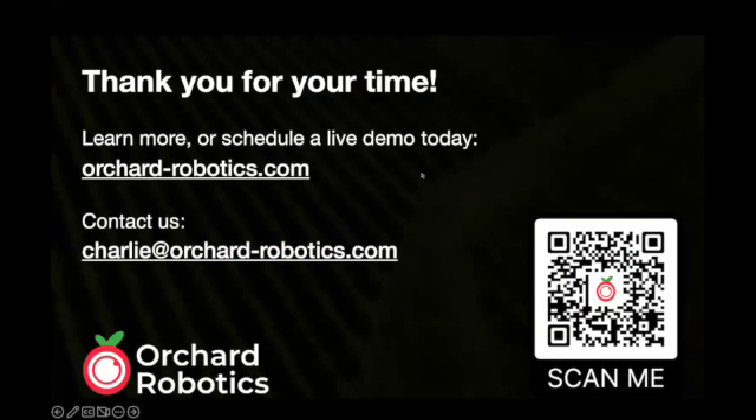That's pretty much it in terms of the updates. Happy to answer questions either now or at the end of the session.